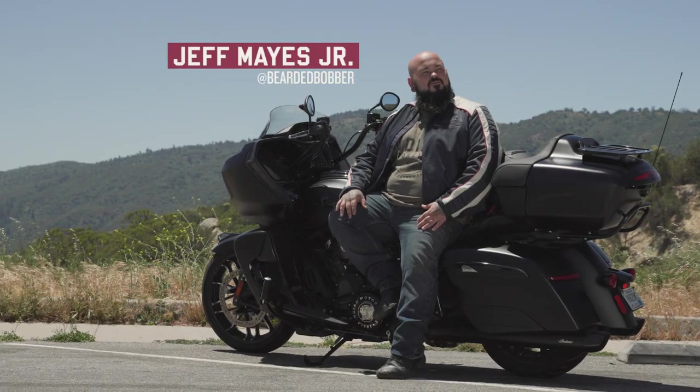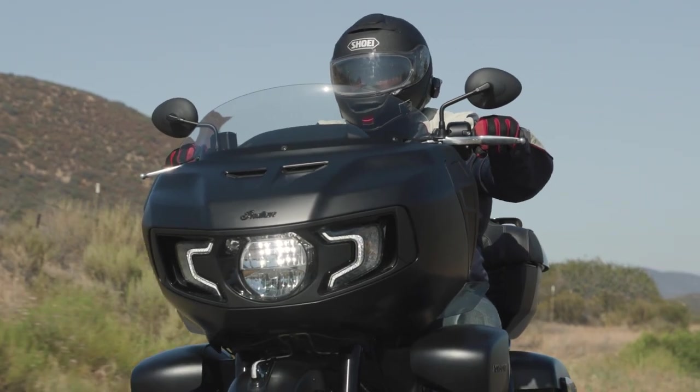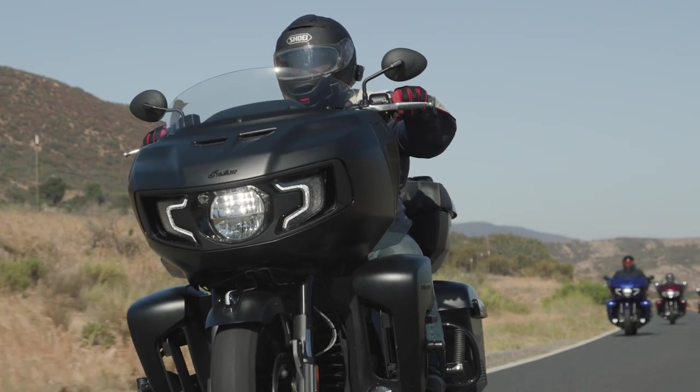My name is Jeff. I am from Redlands, California, and I own an Indian Challenger, Indian Scout Bobber, and a 2020 Indian Chief.